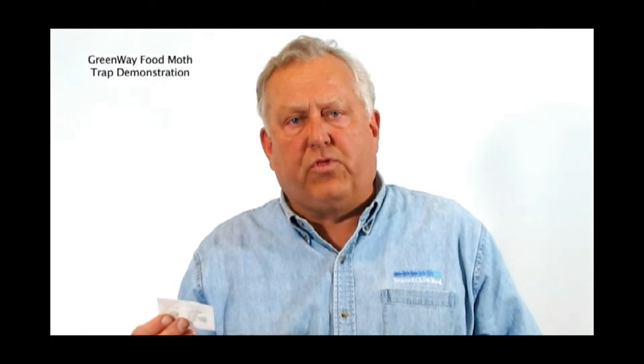This is the Indian meal moth, Mediterranean flower moth, almond moth, and a whole series of moths that flutter around in your kitchens and in your home that can attack anything from the bird seed to the pet food to the grain-based products that you have. Many of us leave products like oats over long periods of time and insects like the Indian meal moth get inside of this.